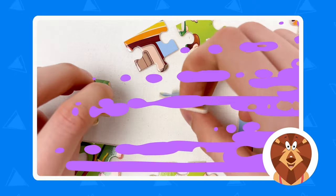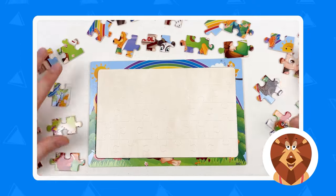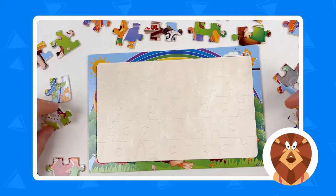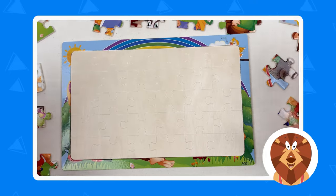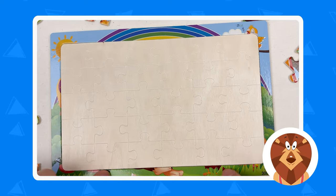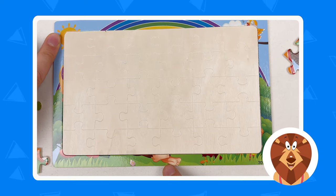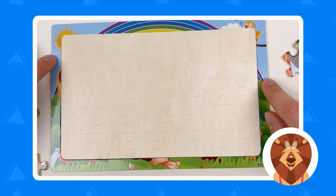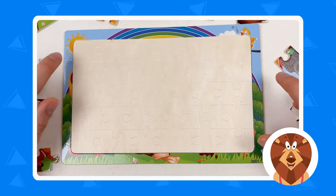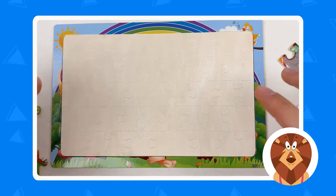Great, well done! Right now we can see that we have all the puzzle pieces on the face side and we have the images on those puzzle pieces. The first thing we need to look at is going to be the border. What we see on this border is the sun, the bird, the legs of the monkey, and the trees. The easiest thing to find first is going to be the sun, which is a corner puzzle piece.